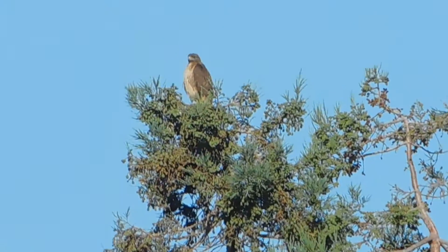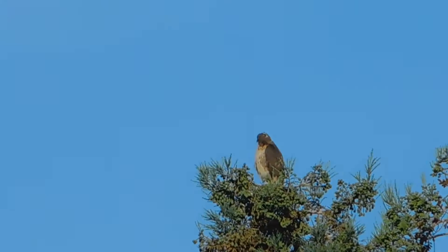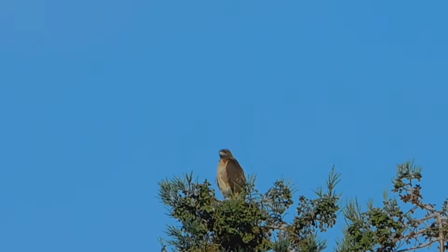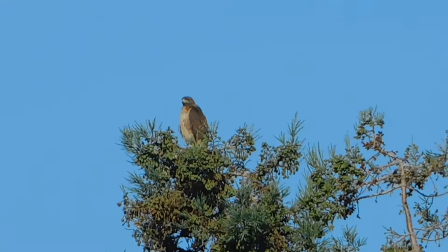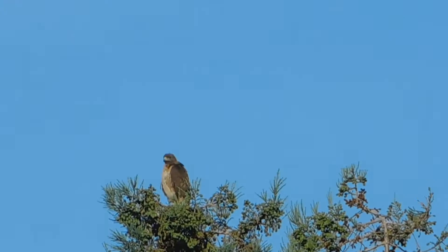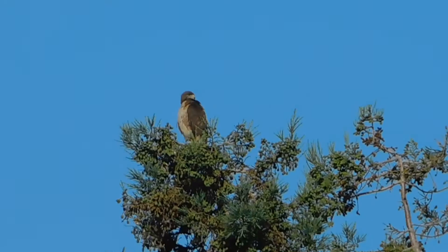We're standing at the back parking lot for the Lutheran Church, looking west to the cluster of redwood trees in the nest tree area. There's a red-tailed hawk perched at the top on the leftmost tree.